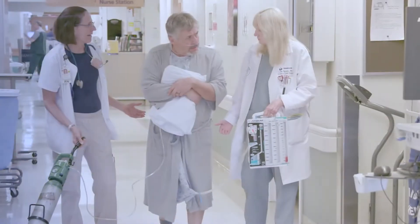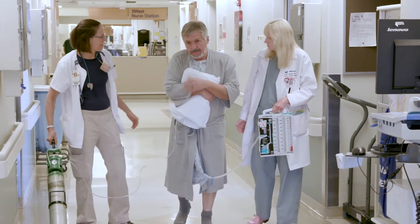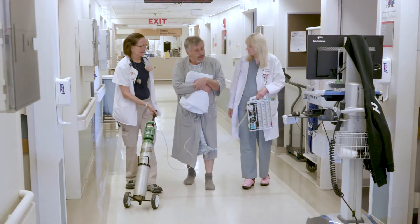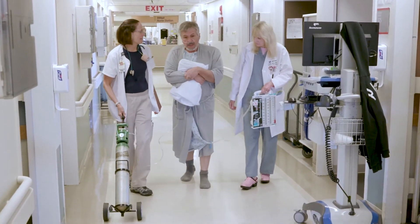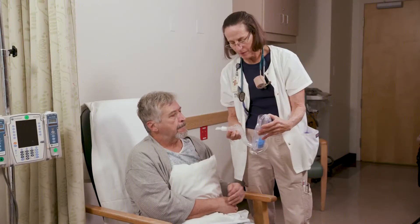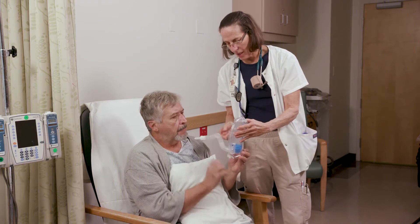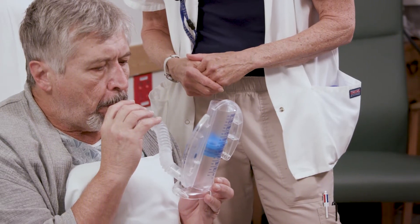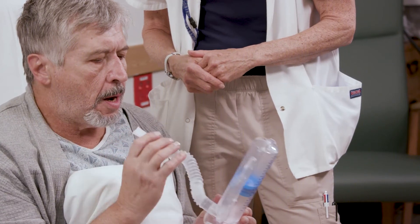Over the four days, you'll get up and walk, tubes and equipment will be removed, you'll learn how to manage your pain and blood sugar, medications will be adjusted, and you'll use an incentive spirometer. The spirometer helps you get your lungs working the best they can to prevent pneumonia and other lung problems.